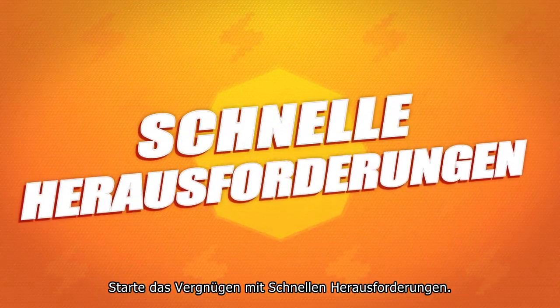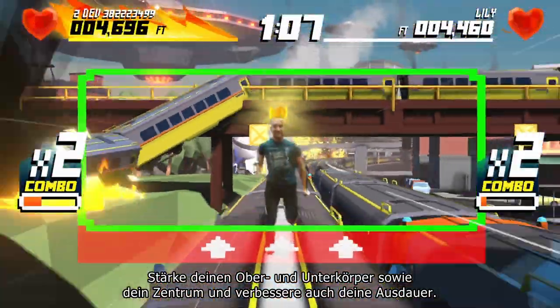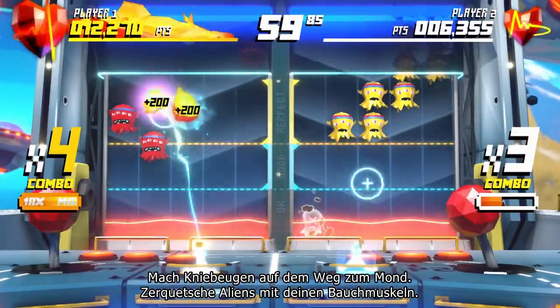Start the fun with quick play challenges. Strengthen your lower and upper body, core, and even improve your endurance. Do push-ups with an elephant on your back, squat your way to the moon, and use your abs to vaporize aliens.